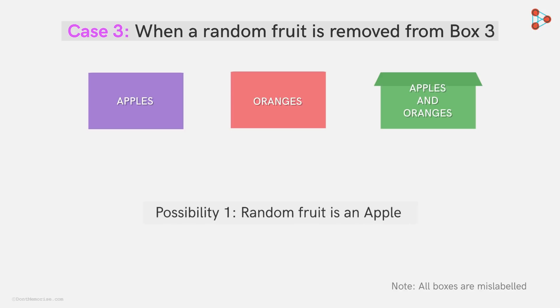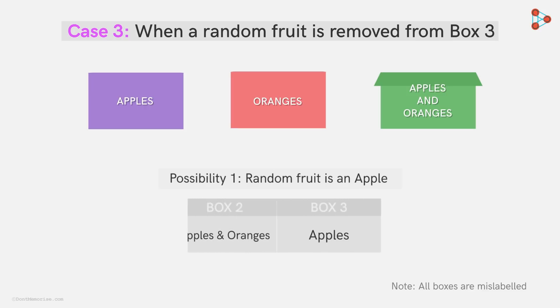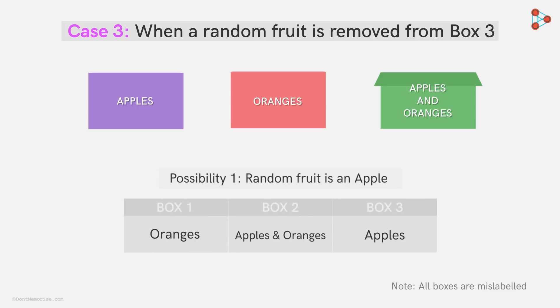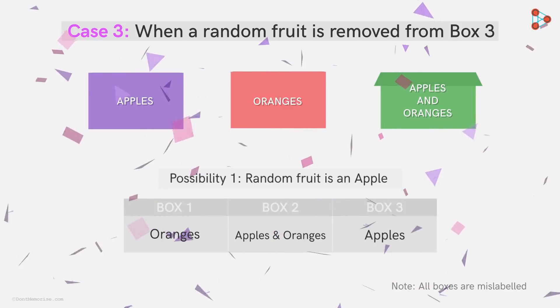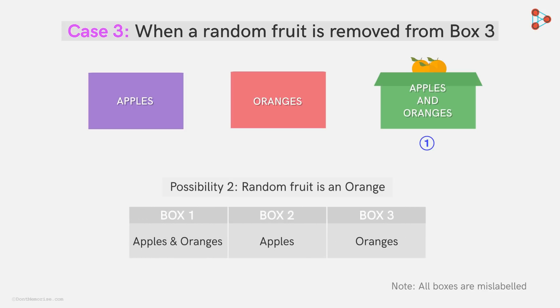Now imagine the random fruit removed from box 3 is an apple. As it's removed from the mislabeled 'apples and oranges' box, Zeki is sure this box contains only apples. He then moves to the next box labeled 'oranges'. Remember, the boxes are labeled wrong. By elimination, Zeki concludes this box contains apples and oranges, which means the final box — box 1 — can only contain oranges. Just by drawing one sample from box 3, Zeki could solve the entire puzzle. And even if an orange were drawn instead, it would still take Zeki just one attempt to solve the riddle, applying the same logic.